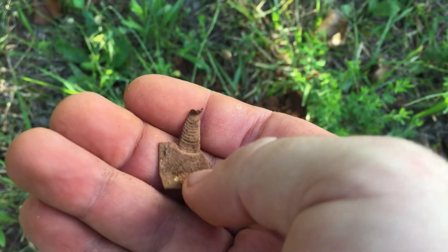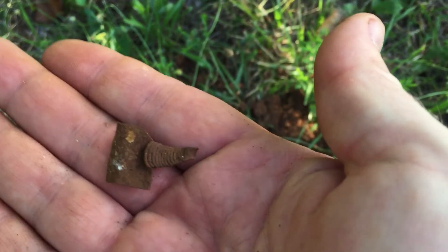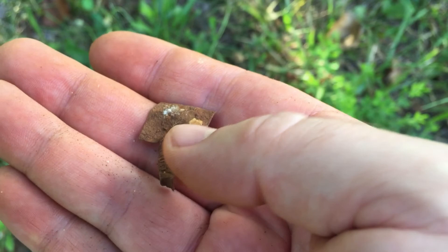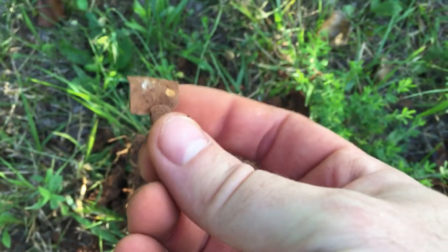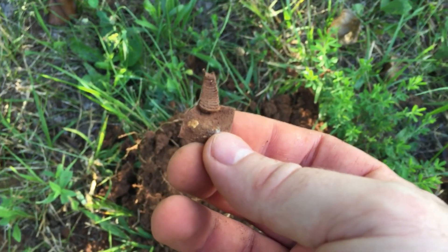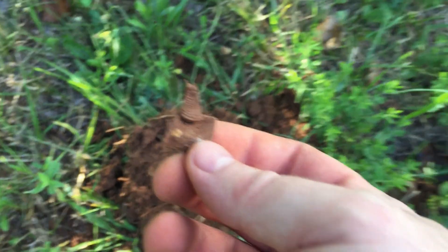It's got some little lines in it there. It almost looks like something you'd press your thumb against right there. I don't know — interesting. If you've ever seen anything like that, please let me know. We'll be back with you on the next one.